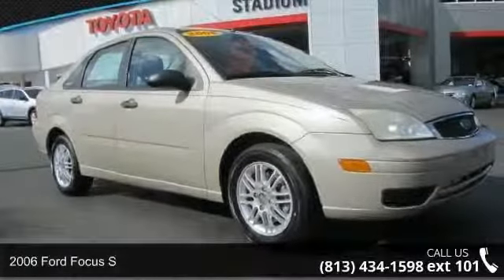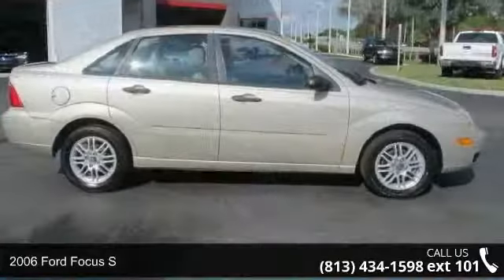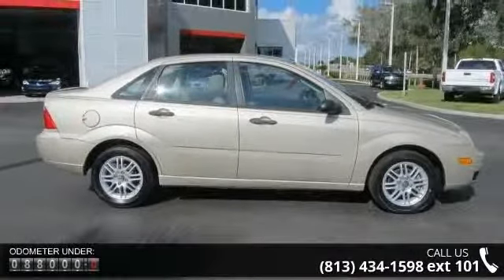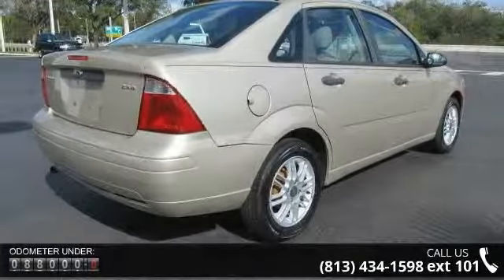Imagine yourself in this 2006 Ford Focus S. If you are looking for an automobile with great features, look no further. This vehicle comes with a reliable 4-cylinder engine connected to a smooth shifting automatic transmission.